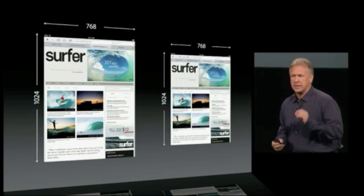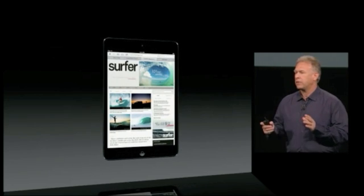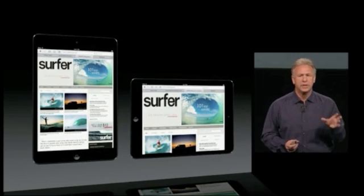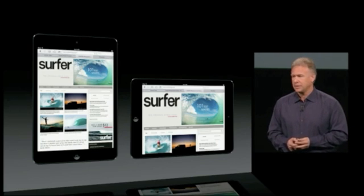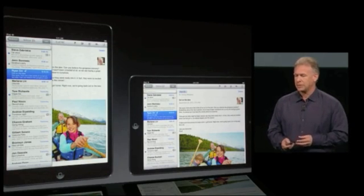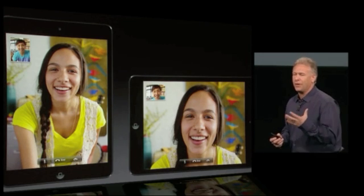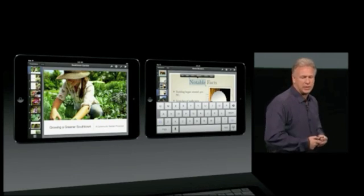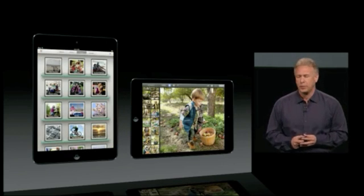The new iPad Mini is 1024 by 768, which means all of the software created for iPad works on the iPad Mini unchanged. It's great to use in both portrait and landscape position, which our customers love. It's great for reading and responding to your email and surfing the web. It's great for FaceTime HD calls on something so thin and light. It's great for all your iWork applications — Keynote, Pages, Numbers.